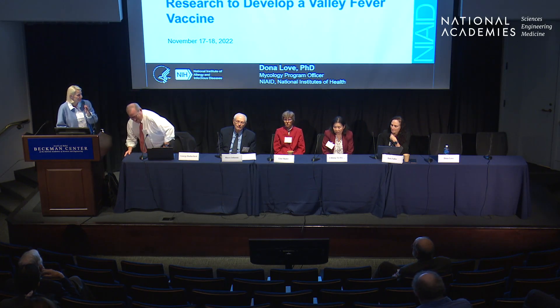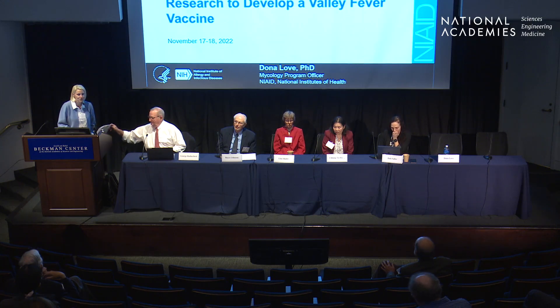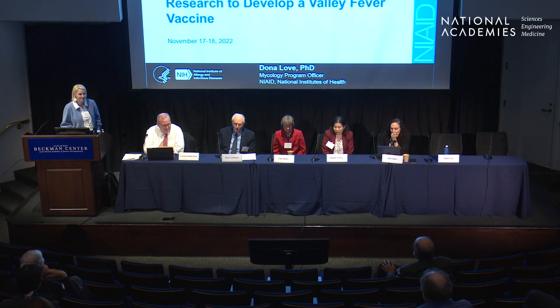Thanks very much to the organizers for inviting me and to the National Academies for hosting this terrific meeting, and to you all for hanging in there to the end. It's my pleasure to round out this terrific session. My name is Donna Love. I'm a program officer at NIAID, and I manage the portfolio of invasive fungal diseases at NIAID, and in particular Valley Fever.